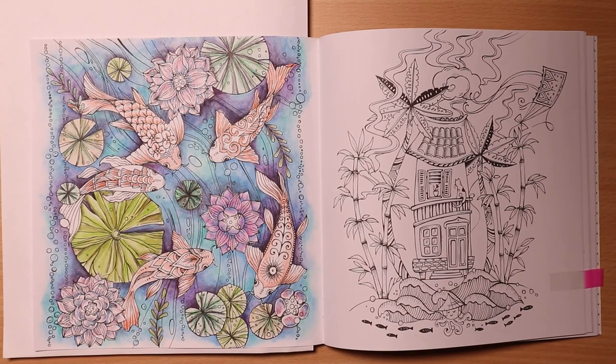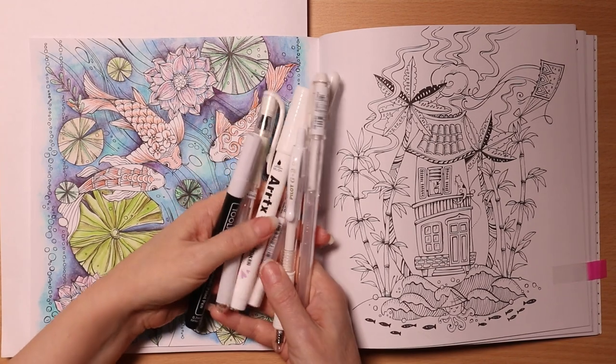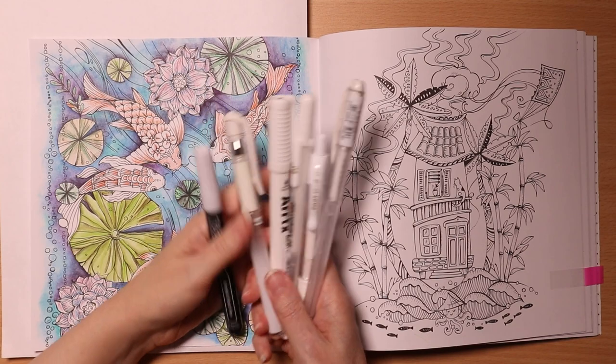I've done a little bit of activating, but now I'm going to go in with my white pen. So many white pens — which one to use? It depends on the night, doesn't it? Which one's going to behave?